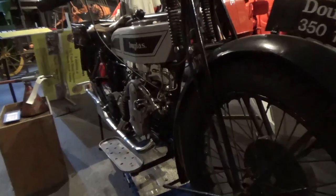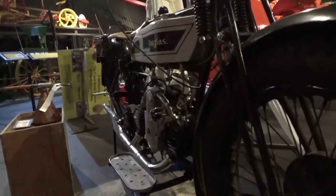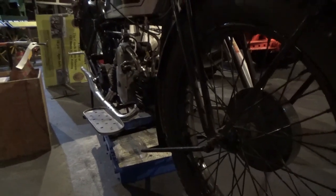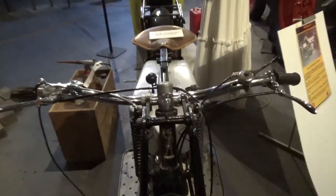Is that a New Zealand built thing? No. Any idea where it's from — the States or Europe? I think Douglas is English. It was English. Quite a few of them were made, so they were a popular sort of one at the time.